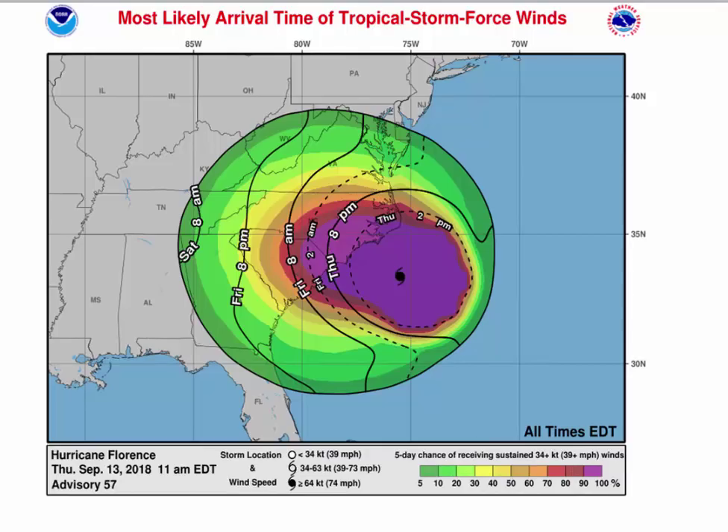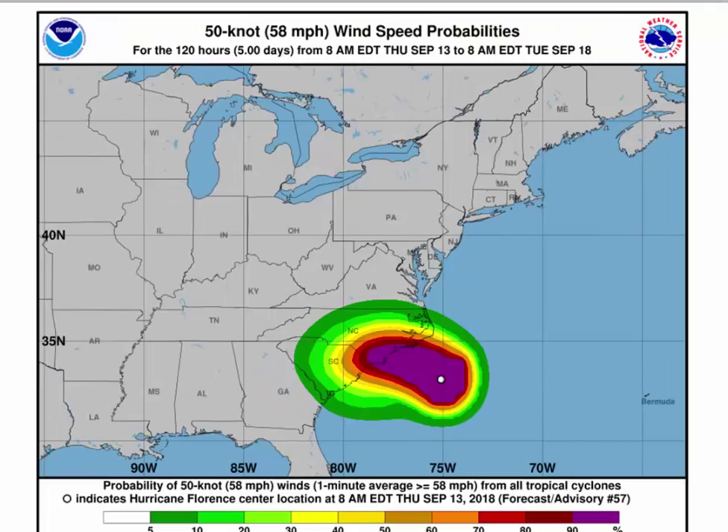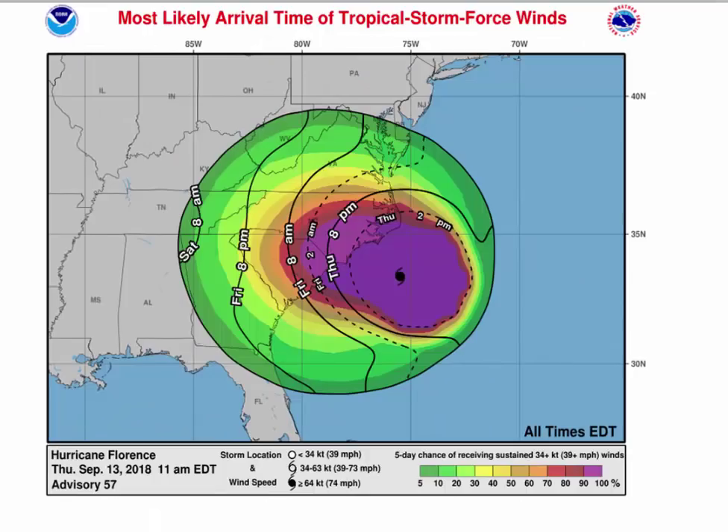The winds are going to be increasing. For 50-knot winds — 58 miles an hour — over the next five days, we don't really get that into Virginia. It's all in North Carolina and South Carolina with very high probabilities, but we just don't see 50-knot winds getting into Virginia.